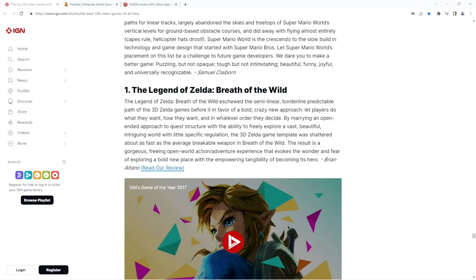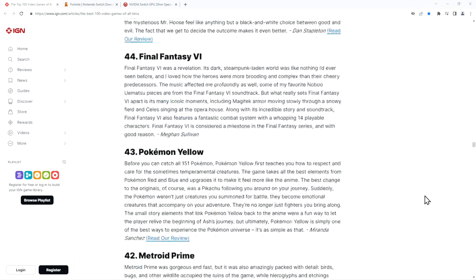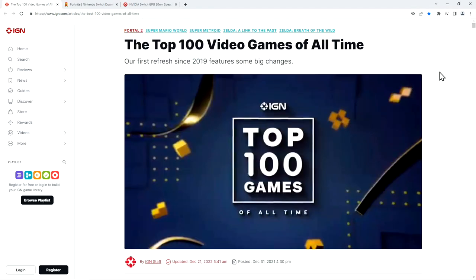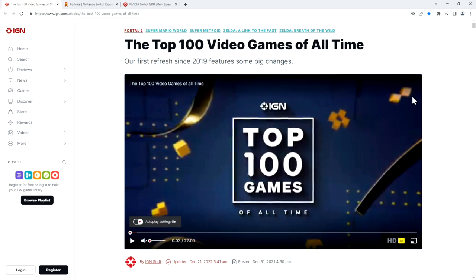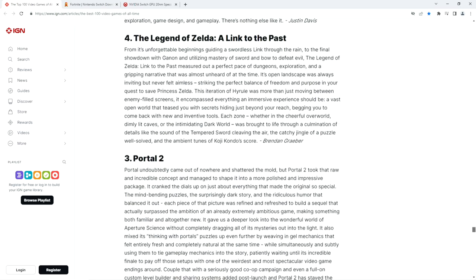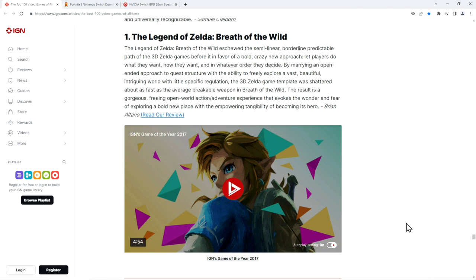Reason number five is entertainment value. What's the goal of playing a game? My intent is to be entertained. Sure, sometimes you want to see something beautiful, but often a huge part of the experience is independent of the hardware — at least when minimum requirements are met. This is the IGN top 100 video games of all time, and the first place is Zelda: Breath of the Wild.